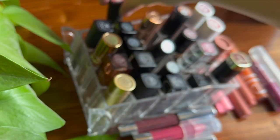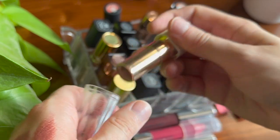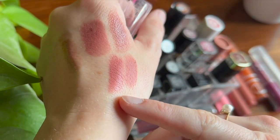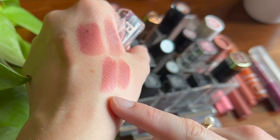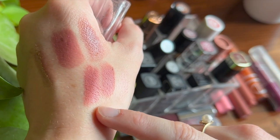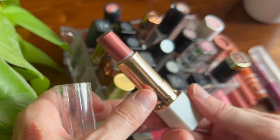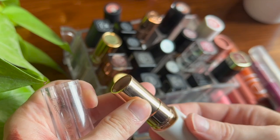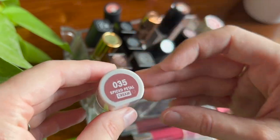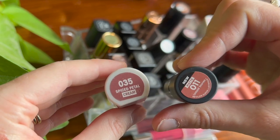Now let's talk about Flower Beauty. This is the one people always mention as a dupe for Pillow Talk. I don't think it's an exact dupe — for one thing it's a cream formula whereas Pillow Talk is matte, and it has a little more browniness to it. But they are very close and in a similar color family. This is actually my oldest lipstick. If you're interested in the Pillow Talk shade, either this or the Revlon matte would be good choices to try out the shade.